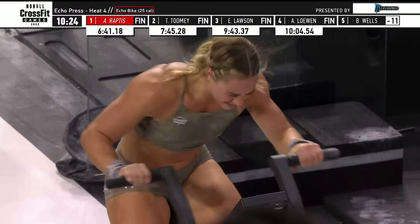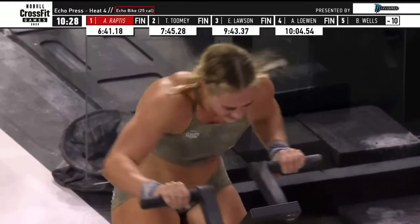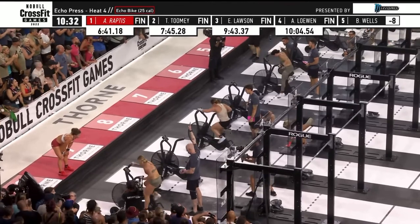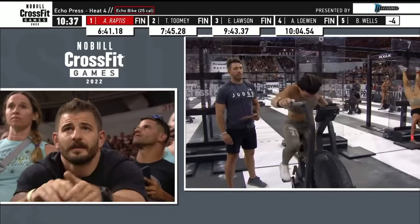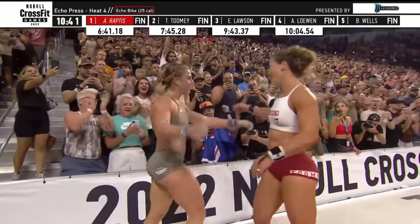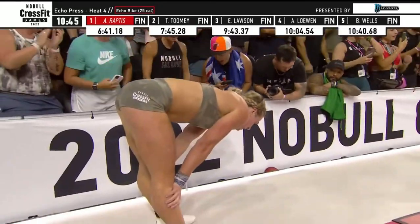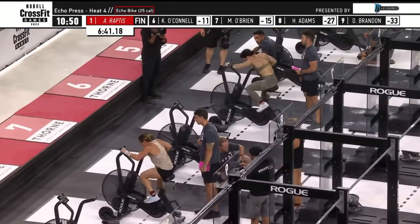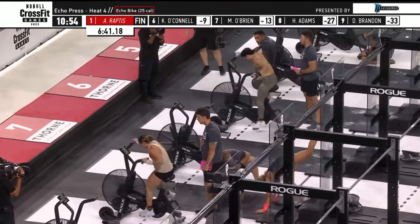Now Mal O'Brien pops up, and this is great for Mal O'Brien. But for Emma Lawson, it helps if more athletes can sneak between her and Mal O'Brien. Mal's got to do everything she can. O'Brien has a 21-point lead on Emma Lawson coming into this event — looking at the top ten, that's about seven places on the leaderboard.